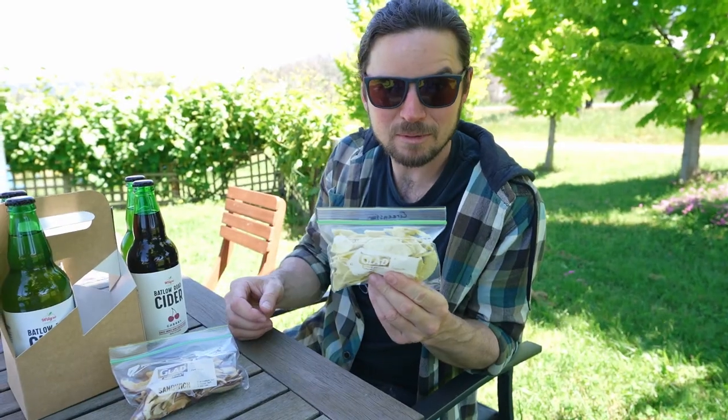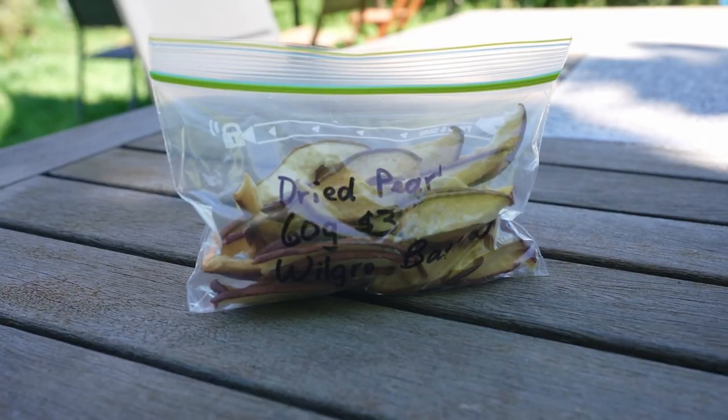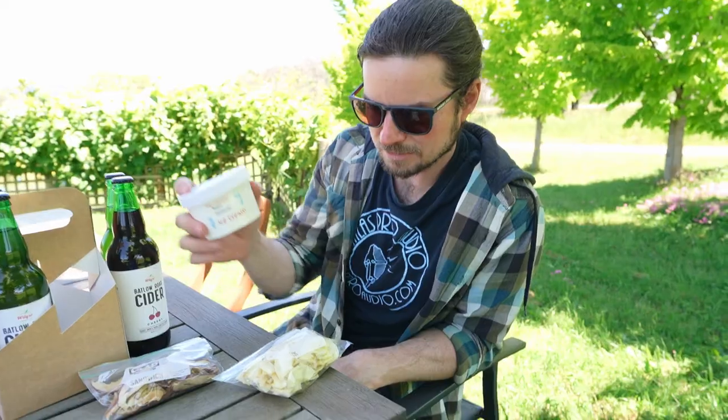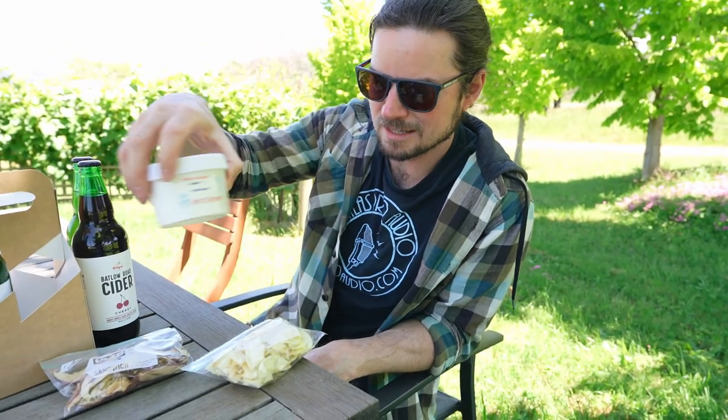What did you go for, Dana? We got apple crisps, dried pear, and the pièce de résistance — some apple ice cream. I'm sure Dana will have that finished within the next 10 minutes. Let's see how this hopped one goes. It's definitely apple cider — yeah, just a hint of hop flavour thrown in there. But don't fear, beer haters — it's nothing like a beer. It's very tasty.